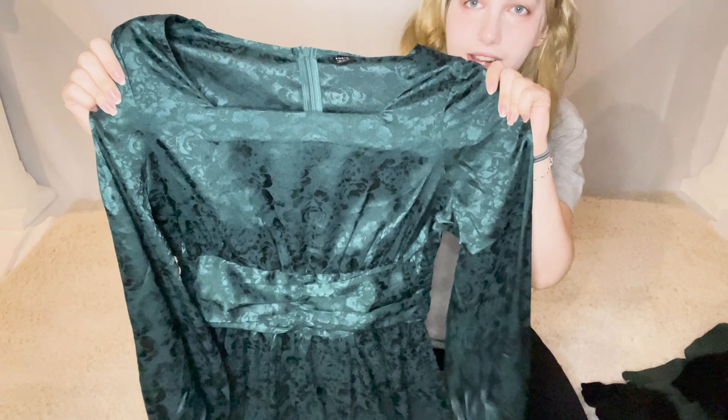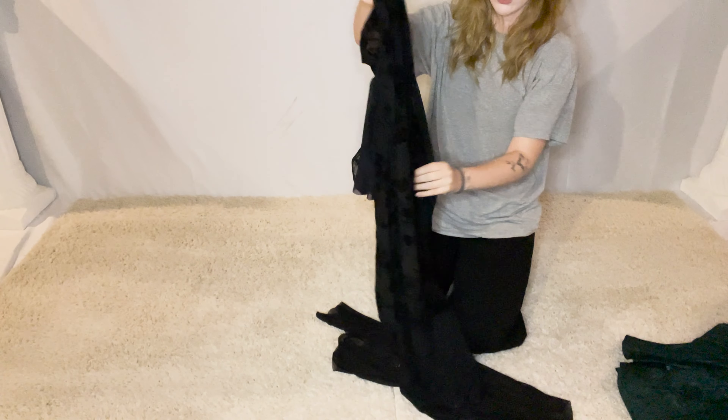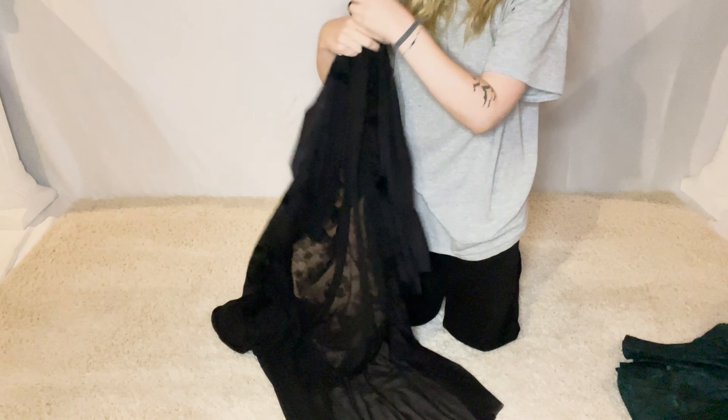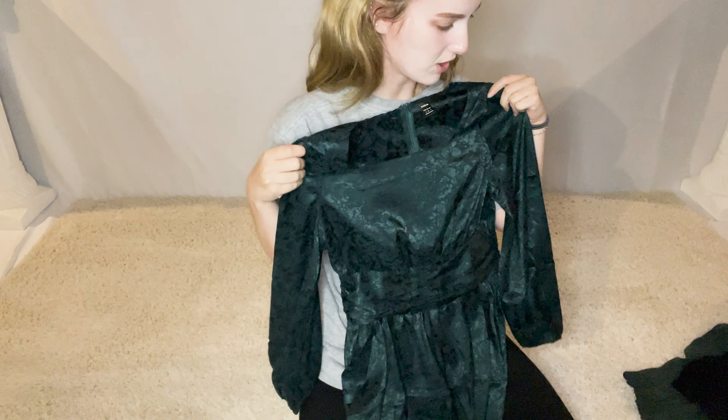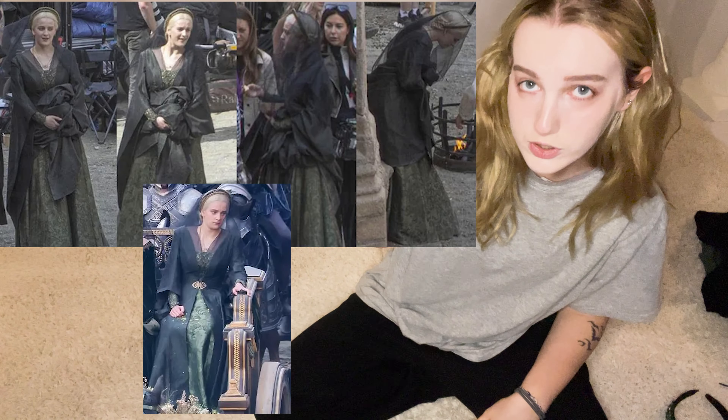I also have this jacket cloak overlay thing which has a bunch of detailing on it as well, so this could work for the black overcoat. I think I'm gonna settle on this dress just because it is already a dress, so I don't have to make the other one into a dress.